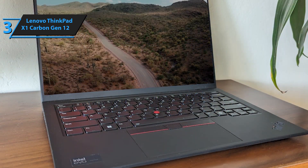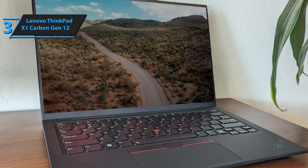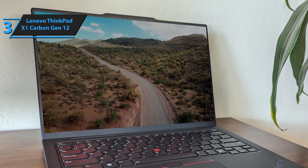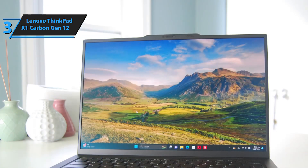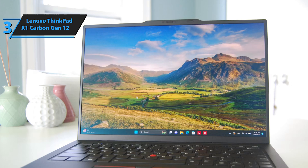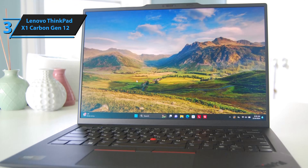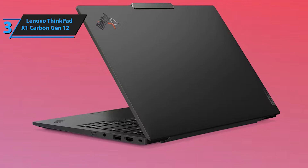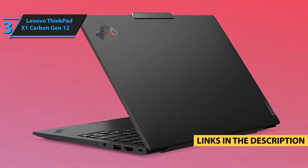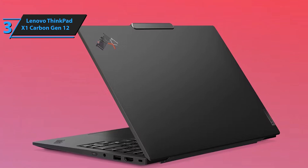We appreciate its lightweight design, excellent input devices, solid connectivity, impressive display options, and long battery life. Even under heavy benchmarks, the ThinkPad remained relatively quiet, making it a standout choice for any professional — highly recommended for quality and performance. If you're interested in any of the products, I've updated the description below with links to get you the best deals available right now, so make sure to check those out for the most current prices and offers.